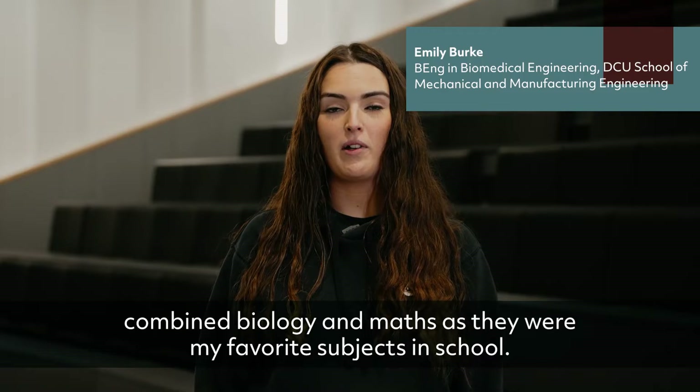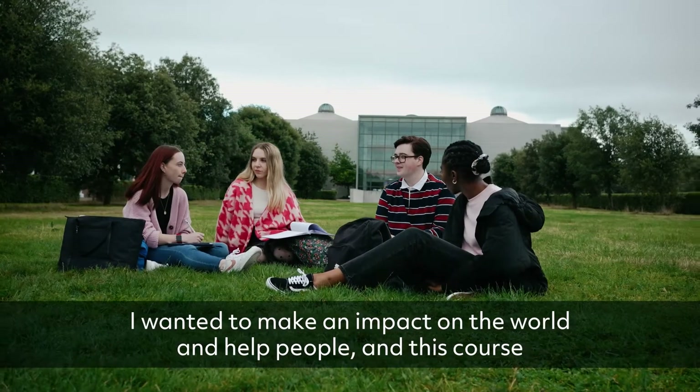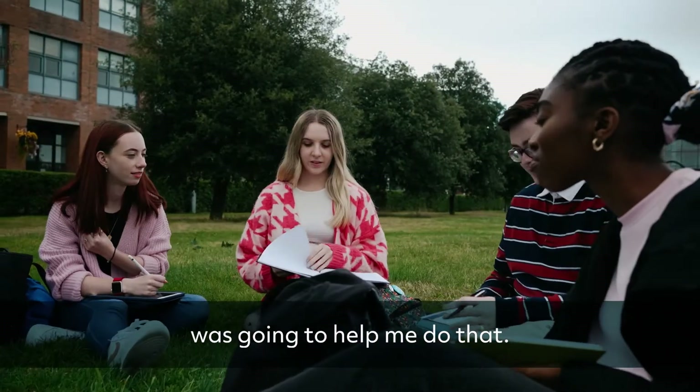I like that the course combined biology and maths as they were my favourite subjects in school. I wanted to make an impact on the world and help people, and this course was going to help me do that.